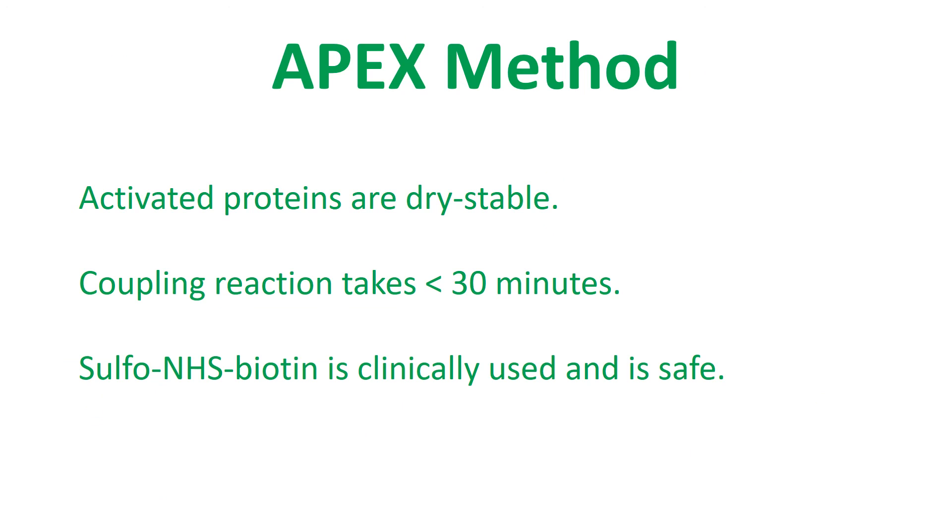APEX is an ideal method because activated proteins are dry-stable and can be stored until needed. In addition, the coupling reaction takes less than 30 minutes and does not damage the RBC. Regarding safety, a similar chemical known as sulfo-NHS-activated biotin has been used to produce biotin-linked RBCs which are considered safe for humans and even neonates.